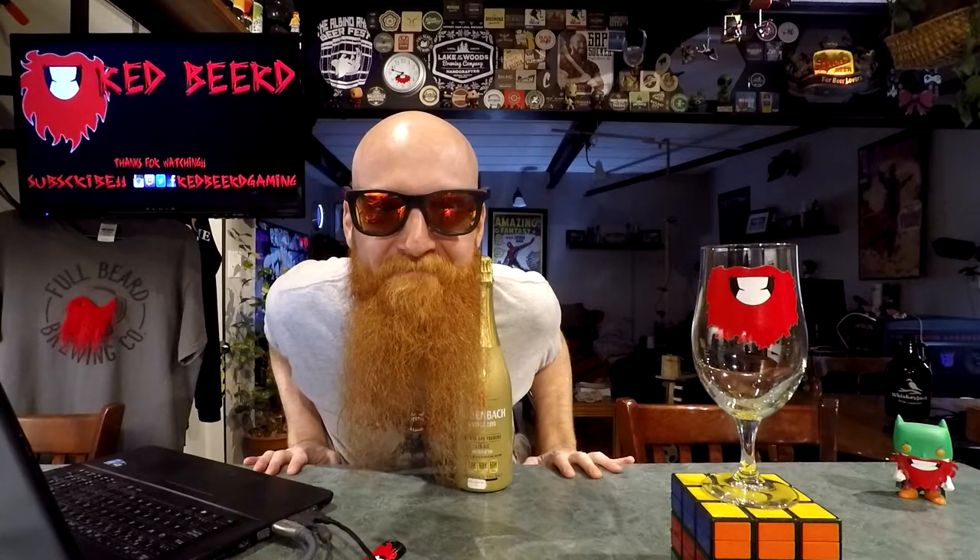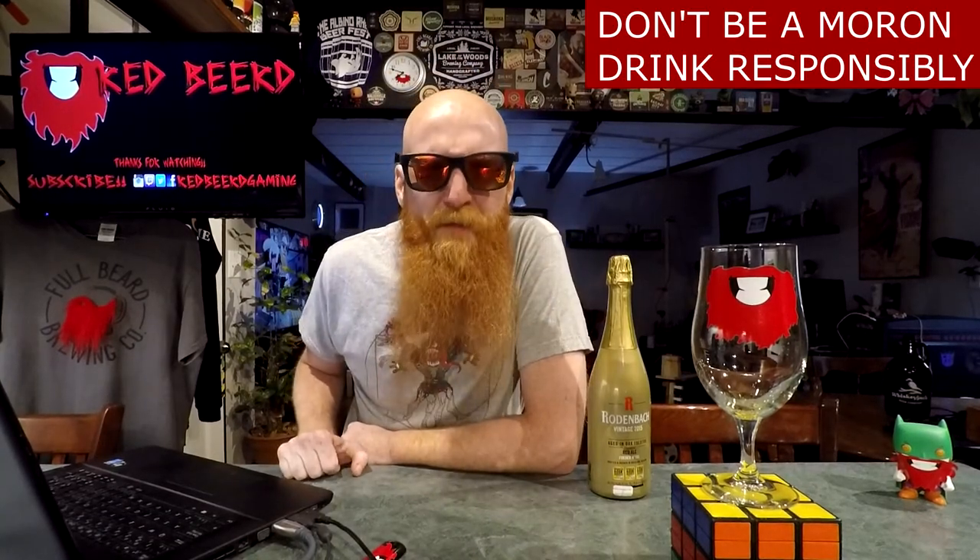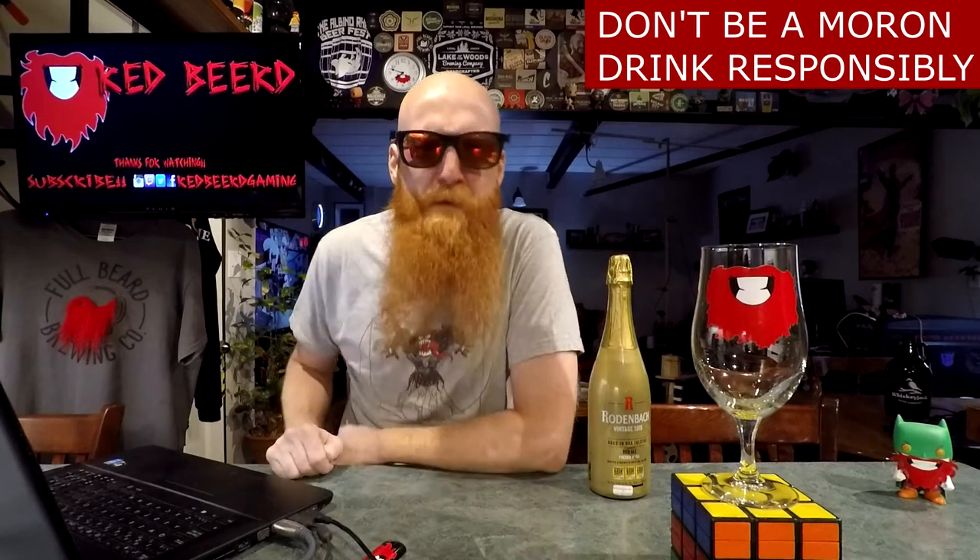What's going down, people of the world? Thank you so much for joining me for yet another daily drink vlog. My name is Red Beard, and for the beer of the day we've got a small milestone to celebrate — there are 600 subscribers to Red Beard's YouTube channel. Thank you so much, even though I get nowhere near 600 views on any of my videos. Thank you everyone who's seeing this now, subscribes, and actually watches my stuff.